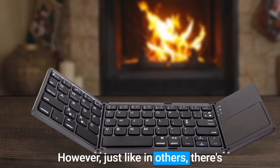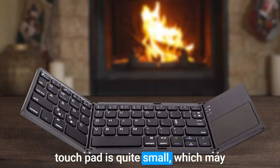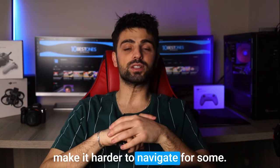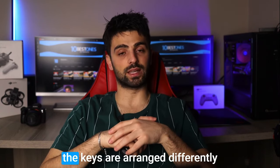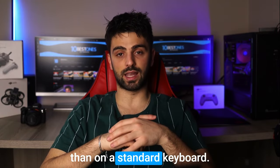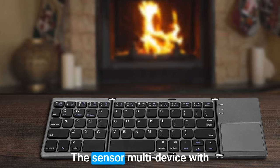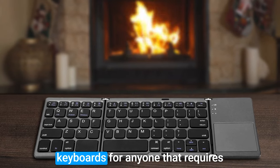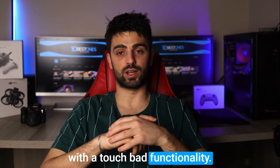However, there's a potential disadvantage: the touchpad is quite small, which may make it harder to navigate for some users. Additionally, the keyboard may take some time to get used to as the keys are arranged differently than on a standard keyboard. Still, avoiding these two drawbacks, the Samsors Multi-Device with Touchpad is a strong choice for anyone that requires a portable and versatile keyboard with touchpad functionality.